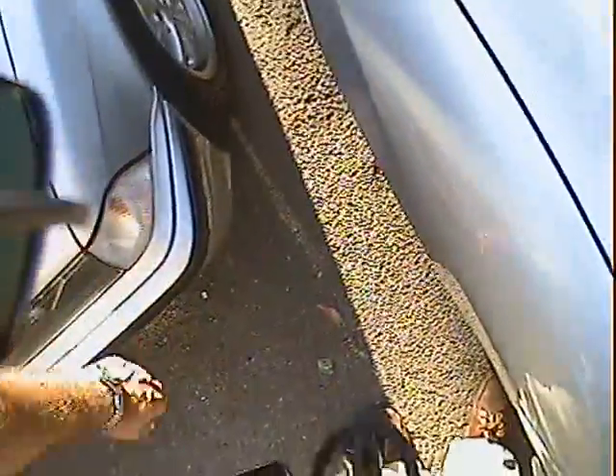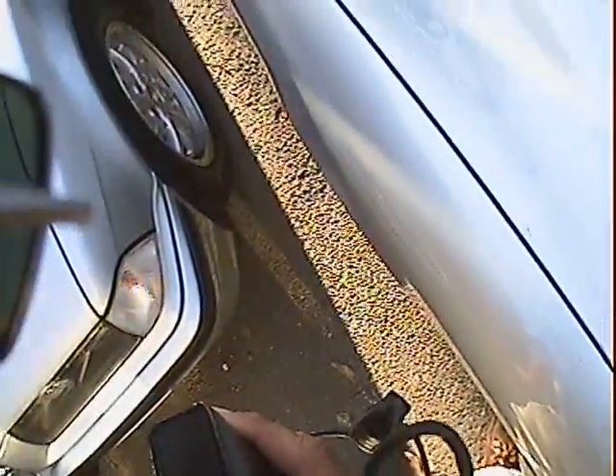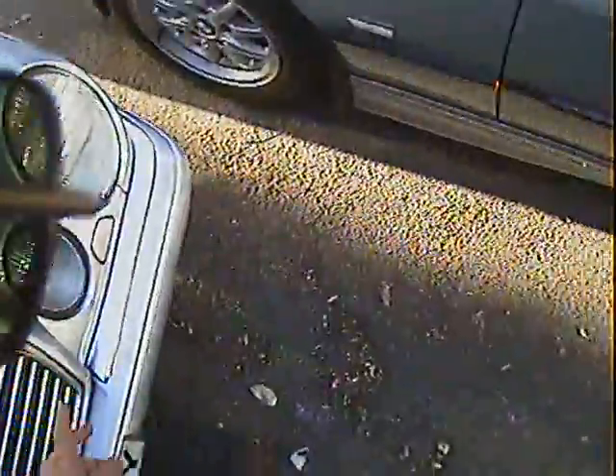We've got the later style white indicator units front and rear on it. All nice down the near side — it's all very good there. There's a slight scratch, as you can see here, just on the near side door.